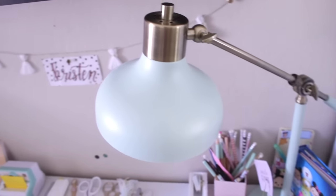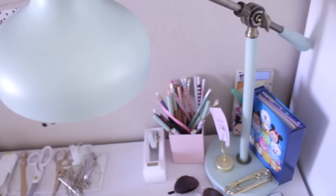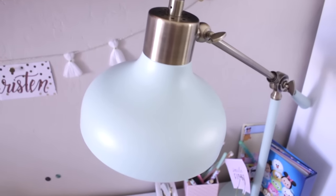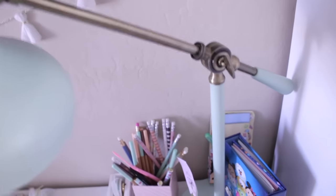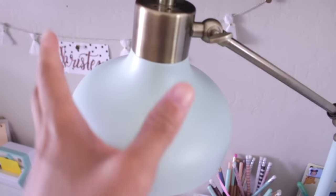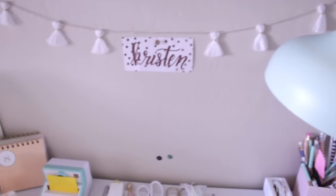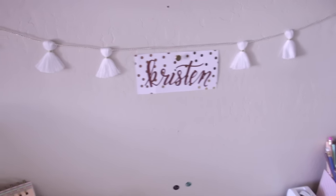One of my favorite items in my office is this lamp — it's from Target. I got it on clearance for $18; it was regularly $50. It's great because you can raise it up, point it straight ahead, or raise it as tall as you want. On my wall is some paper and little tassels that Ileana sent me.